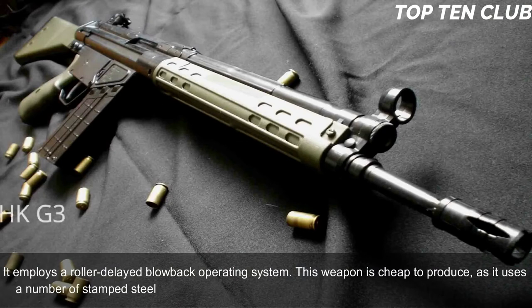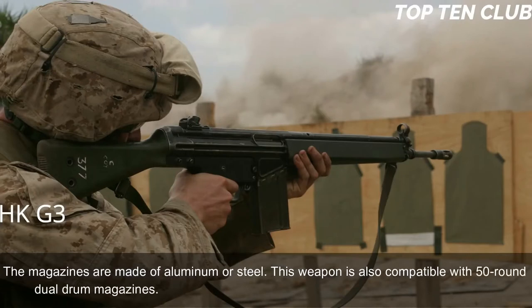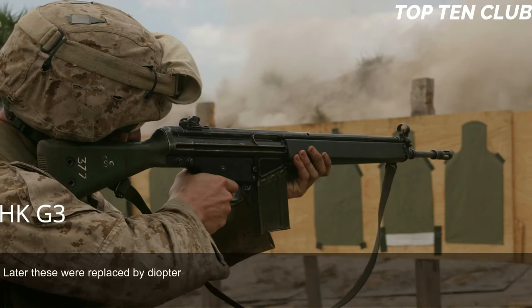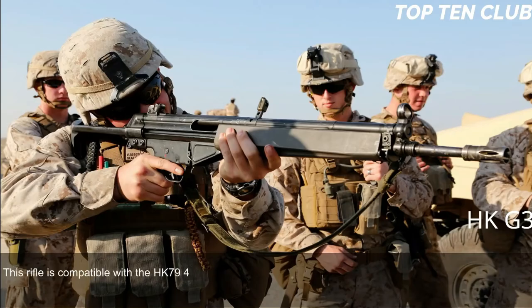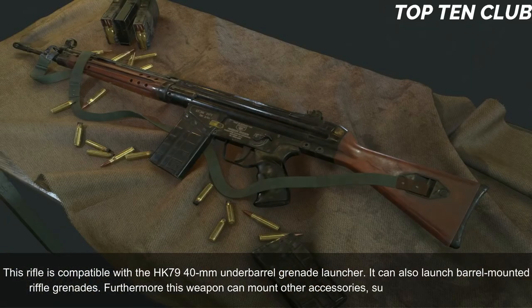The HK G3 is chambered for standard NATO 7.62x51mm and employs a roller-delayed blowback operating system. It is cheap to produce as it uses a number of stamped steel parts. The rifle is fed from 20-round box magazines made of aluminum or steel, and is also compatible with 50-round dual drum magazines. Early production versions had simple iron sights; later these were replaced by diopter-type sights with a rotating drum rear sight post with range settings for 100, 200, 300, and 400 meters.